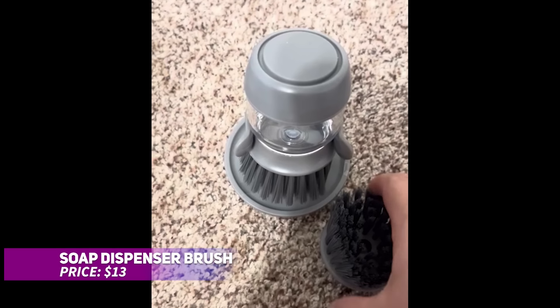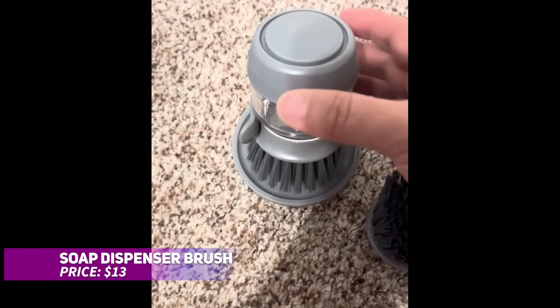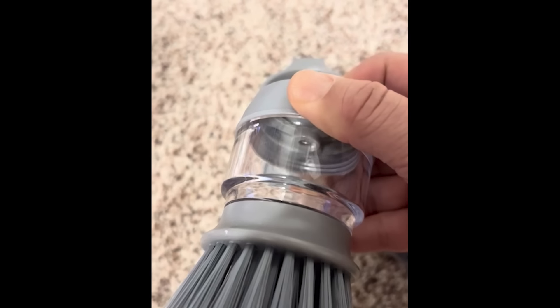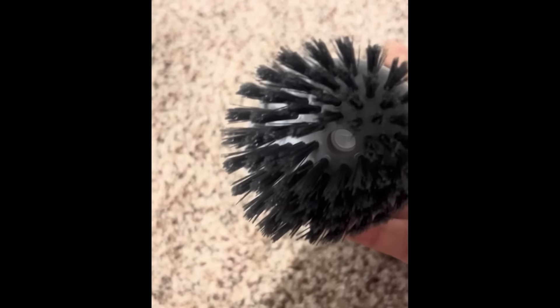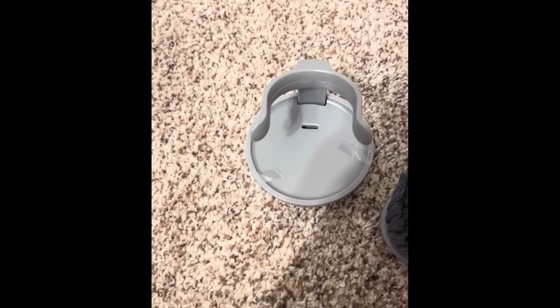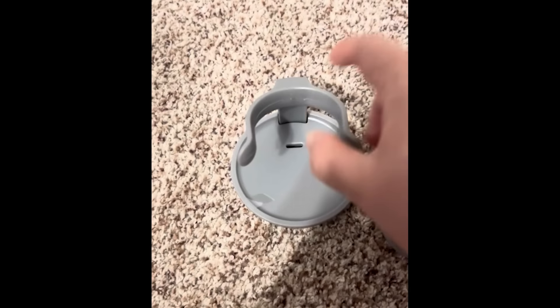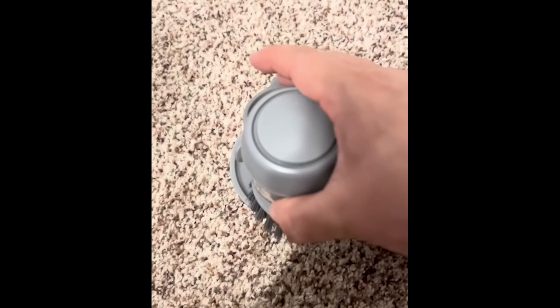This soap dispensing dish brush is a kitchen must-have. It features an integrated soap dispenser that releases with a press, making cleanup easy. The durable ABS brush head tackles tough messes, while the ergonomic design and comfortable grip ensure ease of use. Its modular design allows for simple brush head replacement, and the included storage stand keeps your sink area organized.